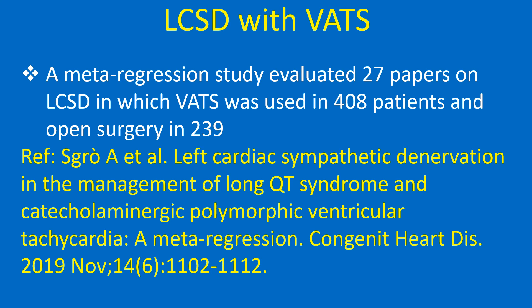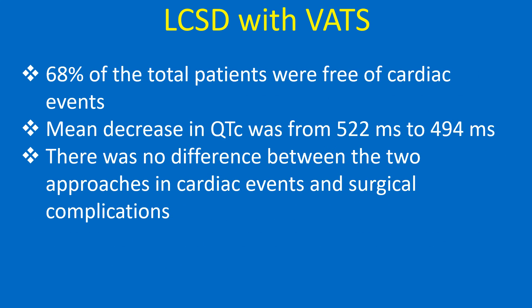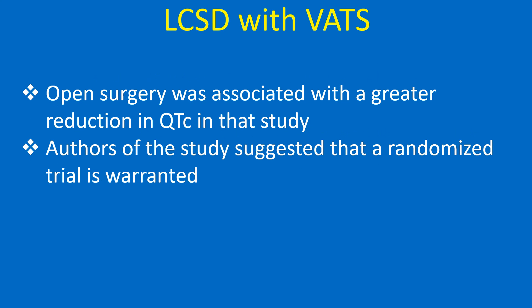A meta-regression study evaluated 27 papers on LCSD in which VATS was used in 408 patients and open surgery in 239. 68% of the total patients were free of cardiac events. Mean decrease in QTc was from 522 ms to 494 ms. There was no difference between the two approaches in cardiac events and surgical complications, though open surgery was associated with a greater reduction in QTc. The authors suggested that a randomized trial is warranted.